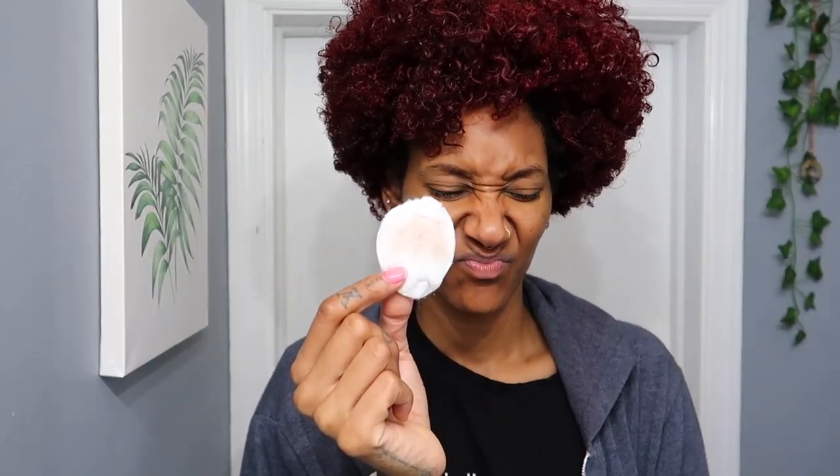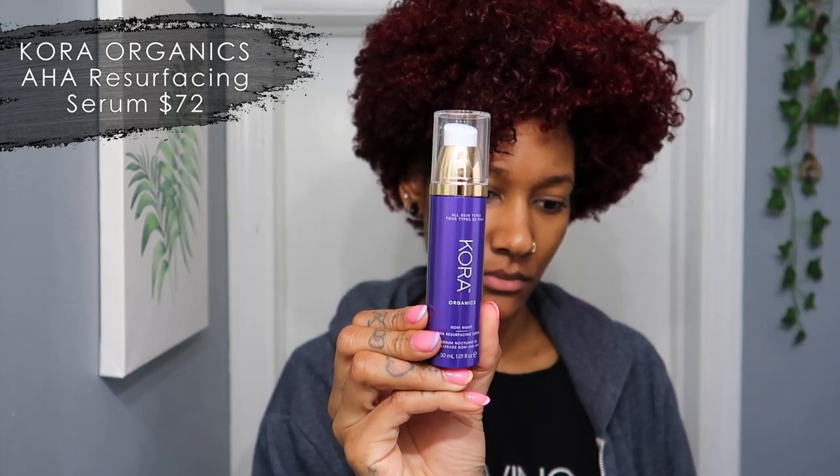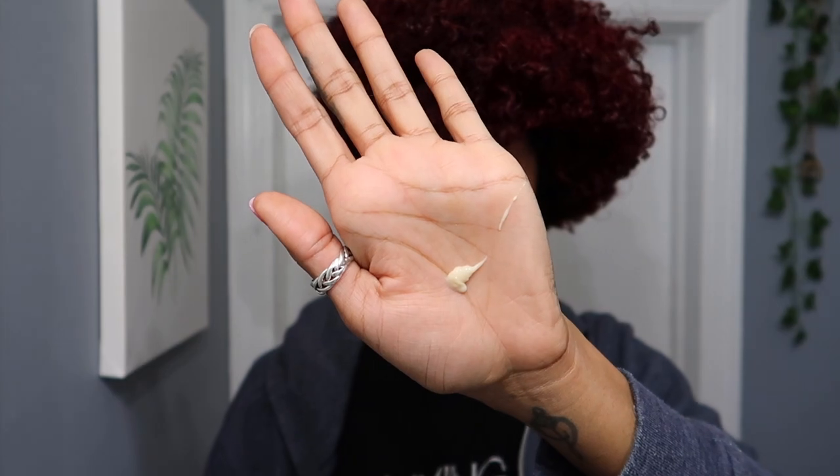Even though we washed our face, look at all this excess grossness — not cute. Next is a new product I've been trying out: the Cora Organics Resurfacing Serum. It's actually really good — it was gifted to me by an influencer, so definitely check them out. I'm just pressing this right into my skin.